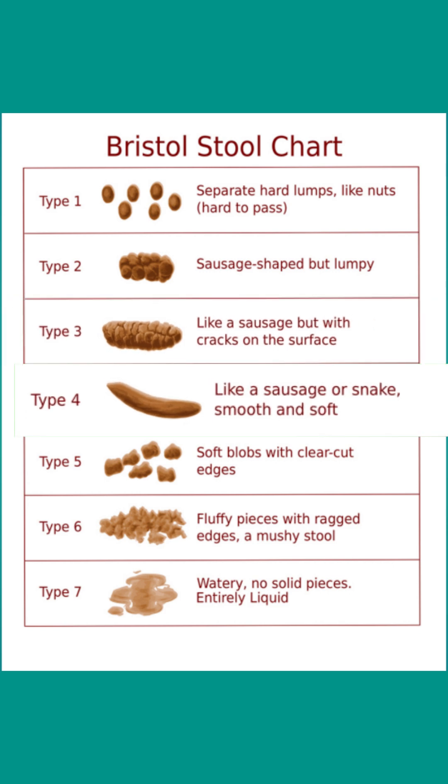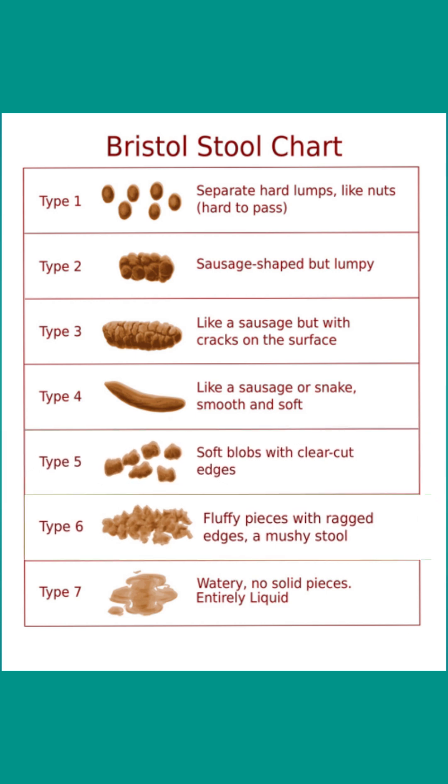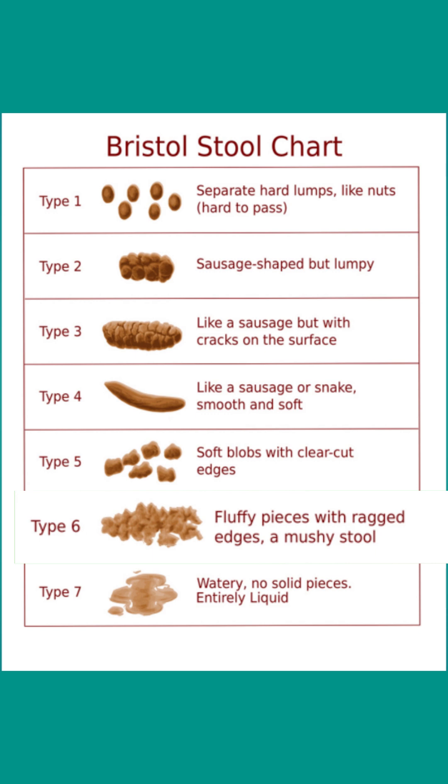Type 4 is like a sausage or snake but smooth and soft. Type 5 is soft blobs with clear-cut edges. Type 6 is fluffy pieces with ragged edges and it's a mushy stool.